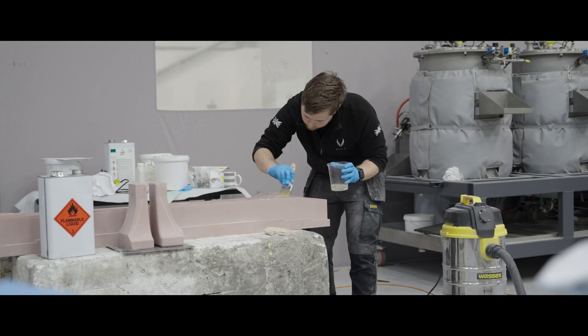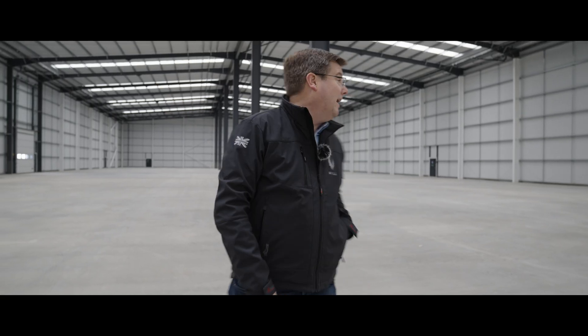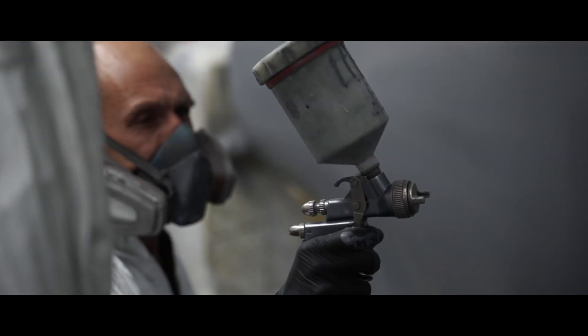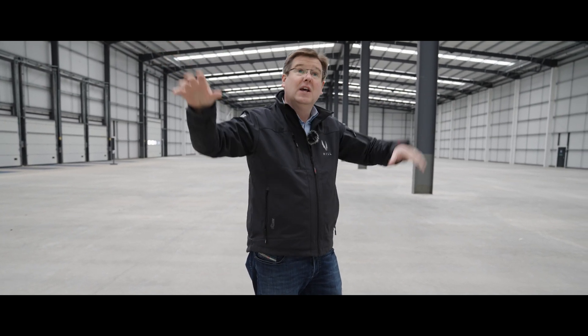Down the right hand side of the building here will be the composites production line — everything from the patterns and moulds that come off the gantry mill all the way up to finished assemblies of composite parts. We'll have the machine shop down the far end, then the paint shop, some trim and build stations all the way through the electrical build shop, the avionics and electrical laboratory facilities, and then a customer showroom, a customer lounge, and all of the offices up there in the mezzanine layer.